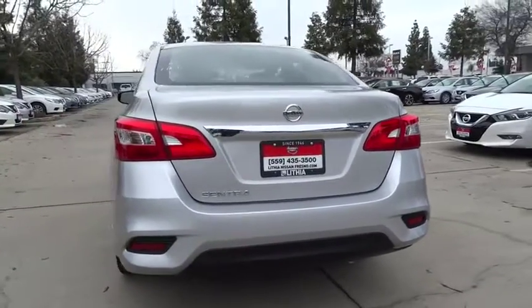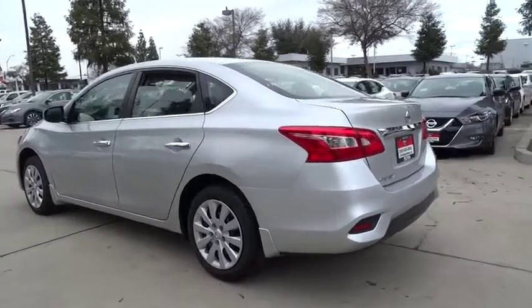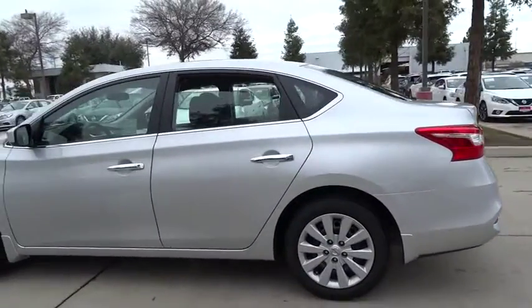Keyless entry, Bluetooth, adjustable steering wheel, power steering, ABS four-wheel, cruise control, auto-off headlights, rear defrost, front-wheel drive.